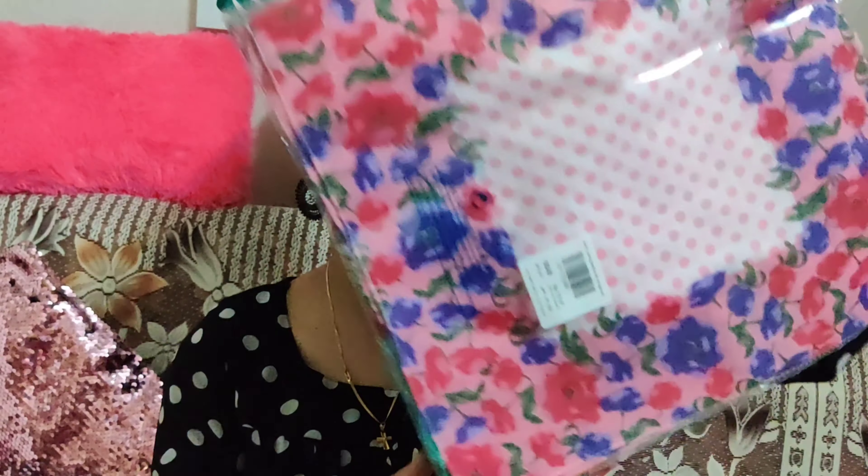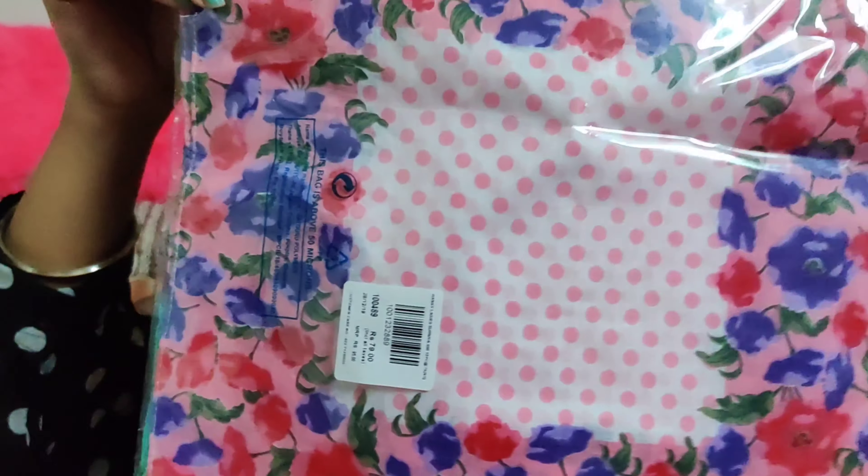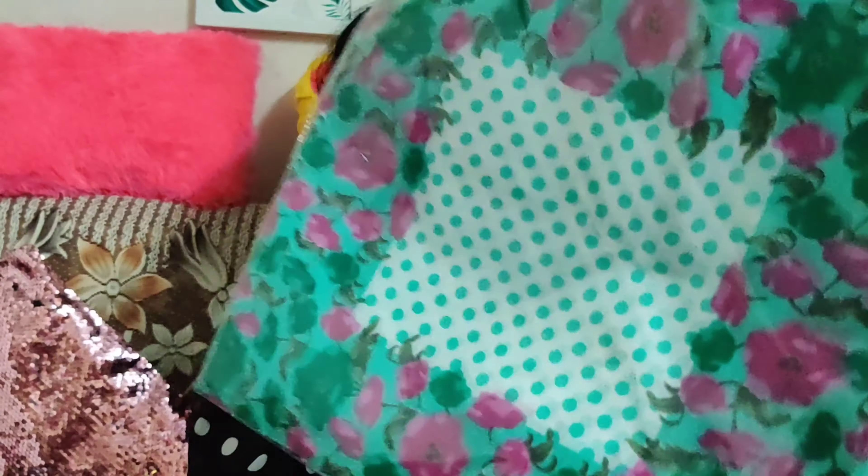The next item I bought is this handkerchief. The MRP is ₹95 but I got it for ₹79.